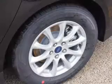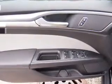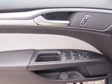Inside you'll find Bluetooth connectivity, an auxiliary input, steering wheel controls, a backup camera, curtain head airbags, front airbags, and side airbags.